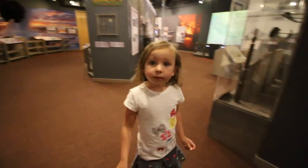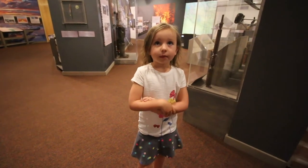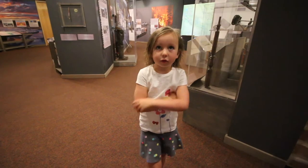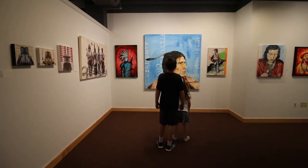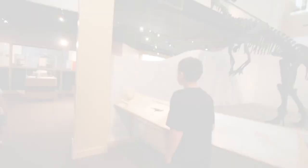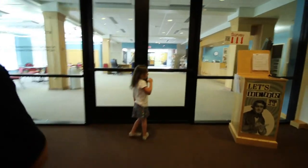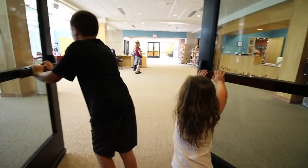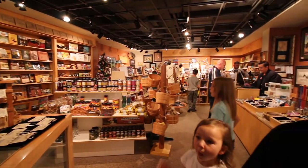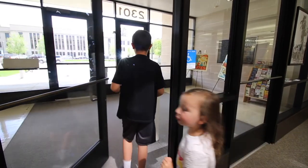What has been your favorite exhibit so far? Up here in this area — what's your favorite part? The National Park areas. My favorite part was probably the children's area on the first floor.